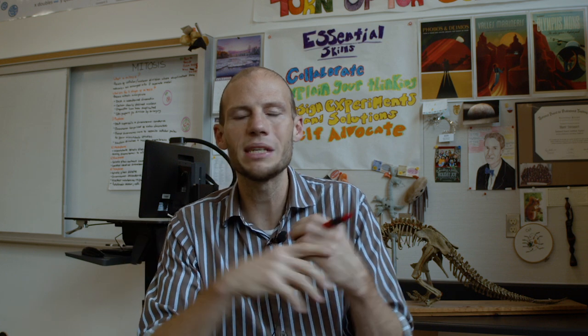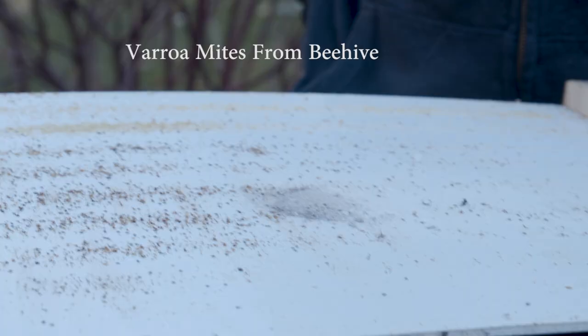Colony collapse disorder comes from lots of different sources. This colony died because of pesticide, this colony died because of fungus, and this colony died because of some other reason. So it's not like an individual thing — it's a combination of different factors all coming together at the same time. The biggest thing I look for is Varroa mite damage.